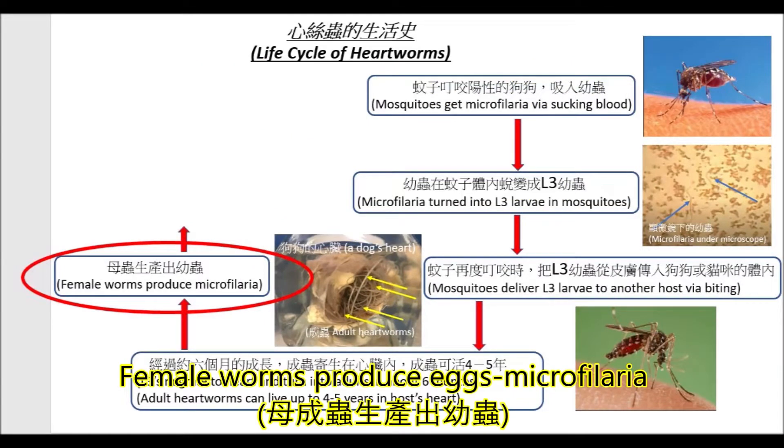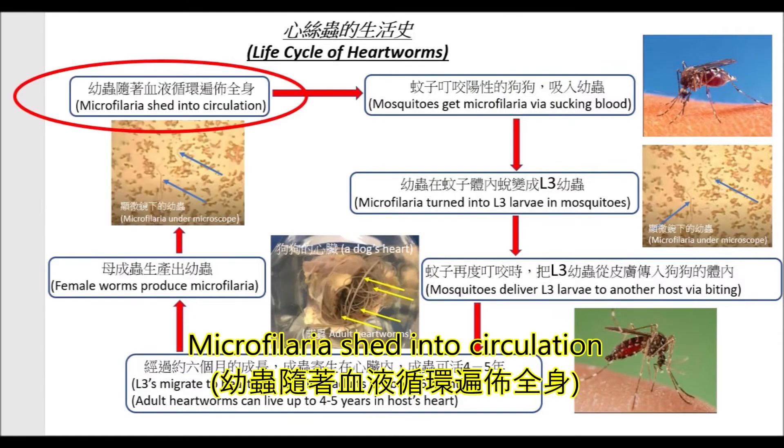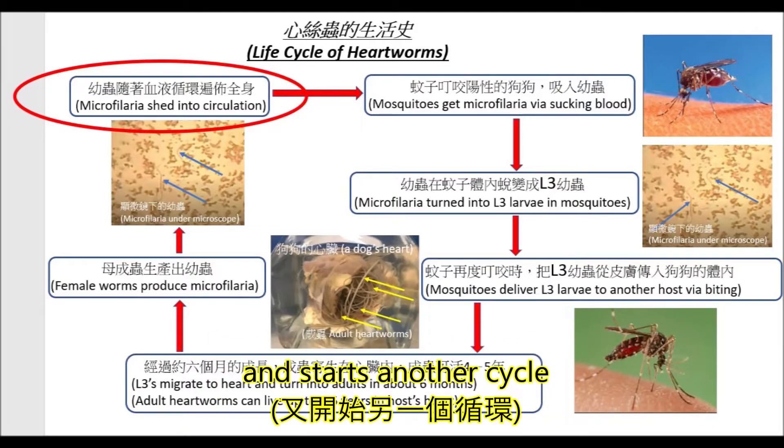Female worms produce eggs — microfilaria — which shed into circulation and start another cycle.